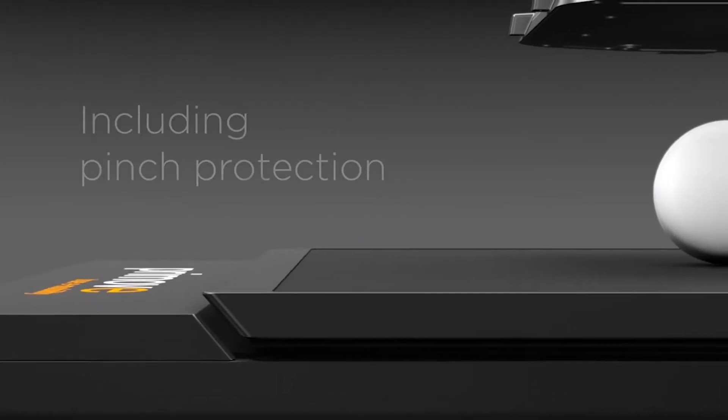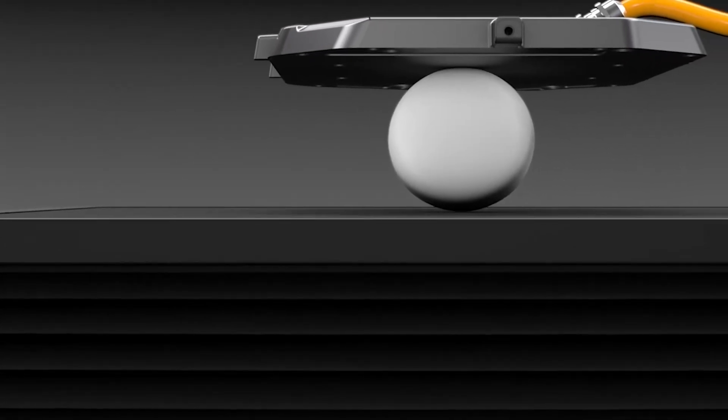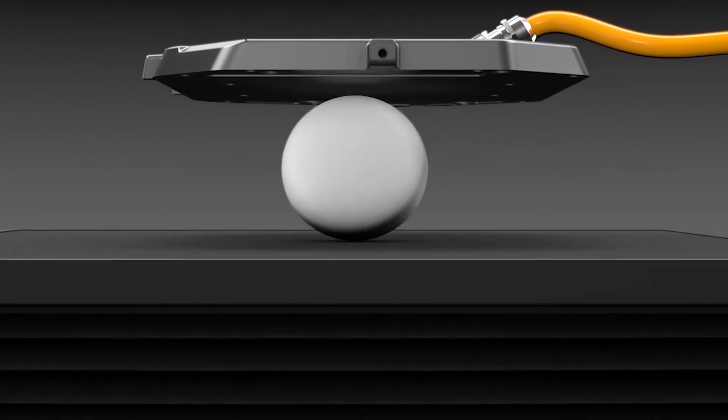To ensure that nothing can interfere with the Z-Mover's moving parts, the same secure pinch protection used for automatic window lifters is built in.